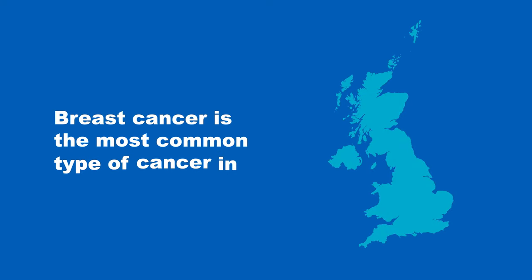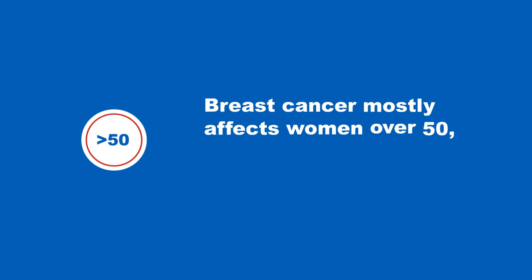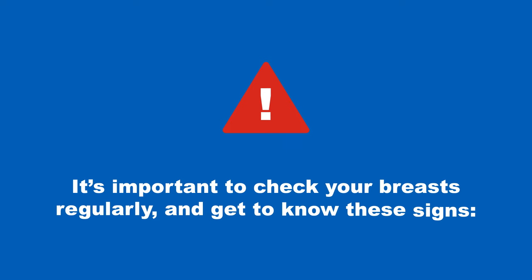Breast cancer is the most common type of cancer in the UK and will affect about one in eight women during their lifetime. Breast cancer mostly affects women over 50 but it can affect younger people too. So it's important to check your breasts regularly and get to know these signs.